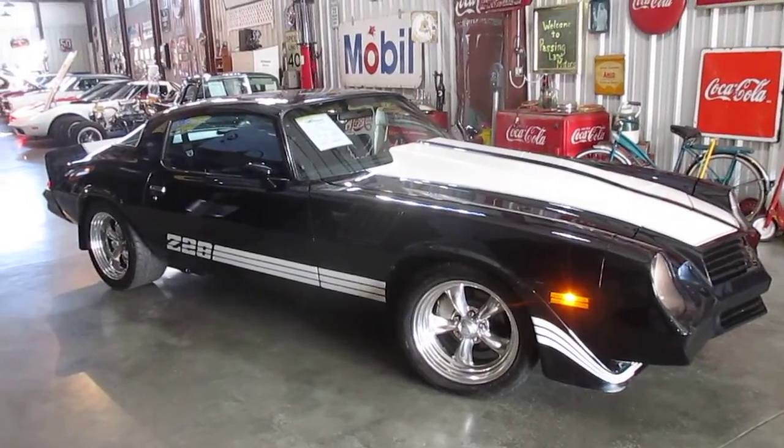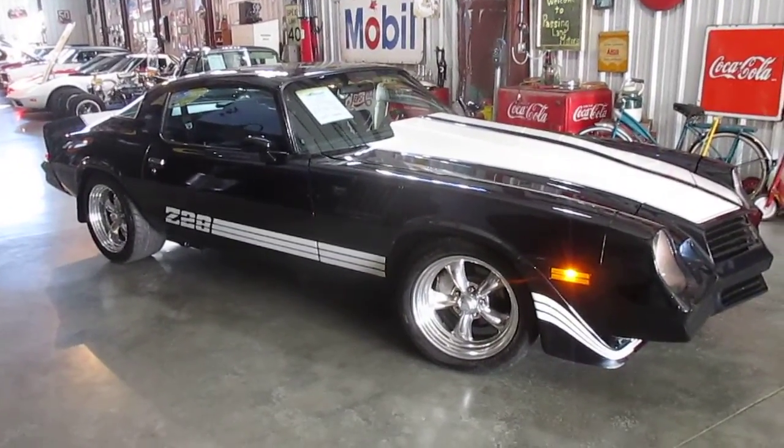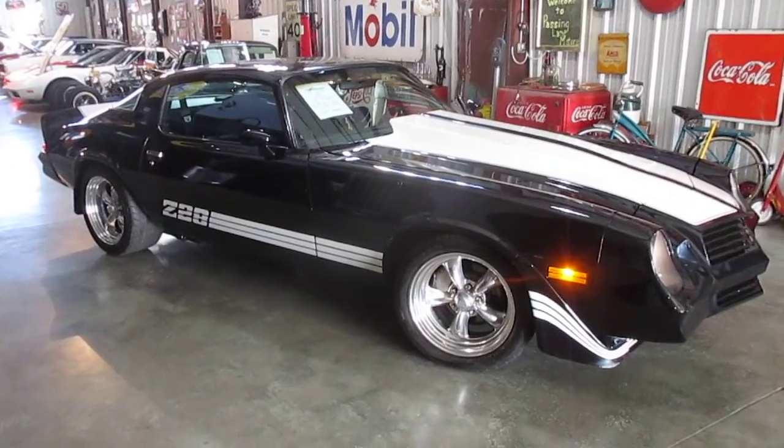Hello everybody, it's Daryl, Passing Lane Motors, and we're getting ready to take our 1978 Camaro out for a quick test drive.